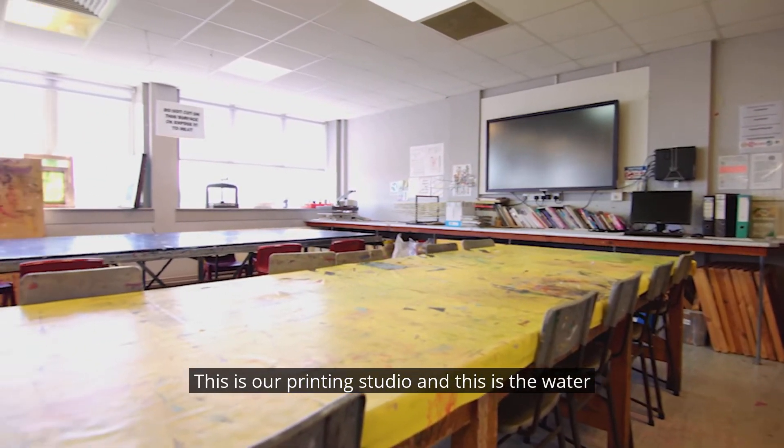This is our printing studio. The water-based side is where we do lots of screen printing and some textile processes with our heat transfer press, felt making and batik. The oil-based side is where we do lino printing, mono printing and etching using water and oil-based inks.